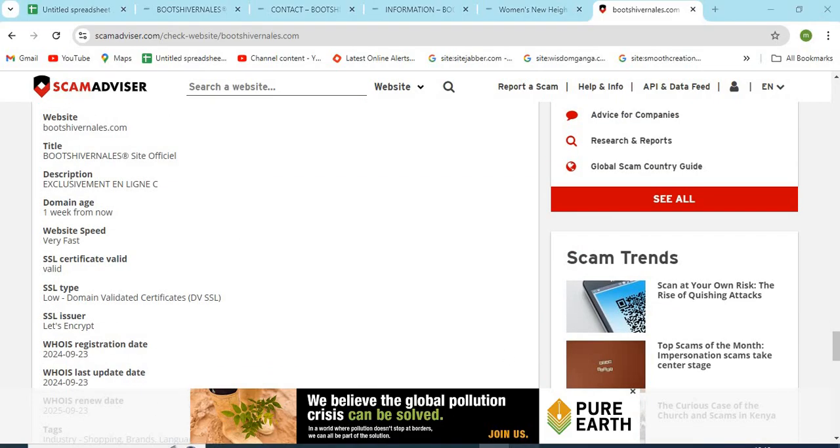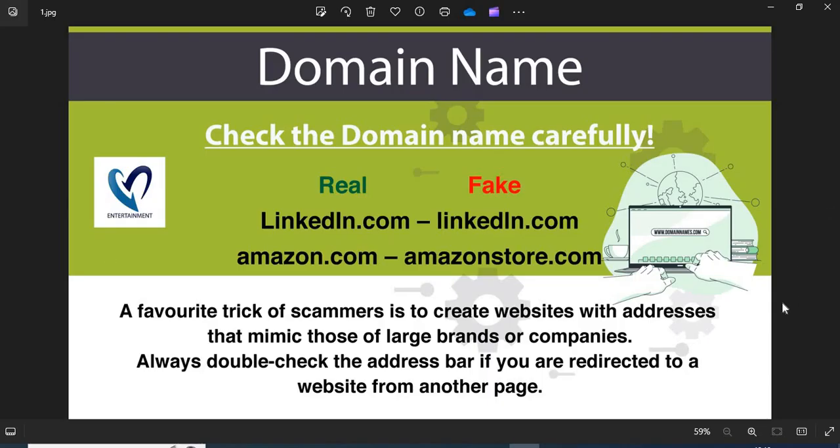Now we are providing a few more helpful points to check while shopping from a new website. 1. Domain Name: Always check the domain name very carefully. Scammers generally use lookalike domain names on the website.